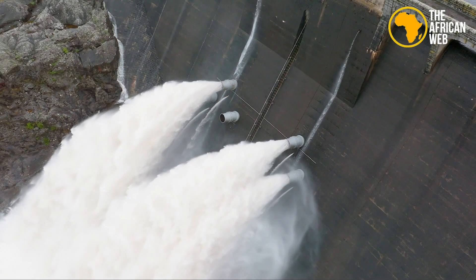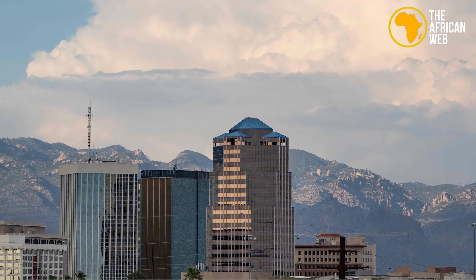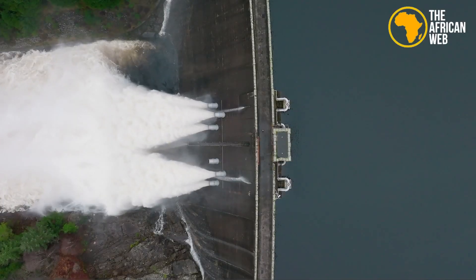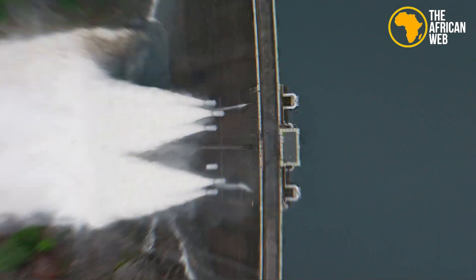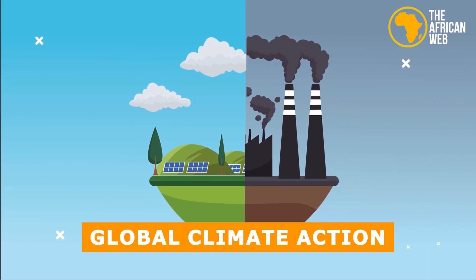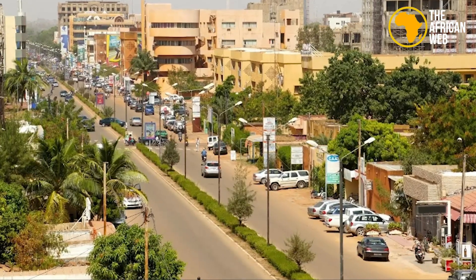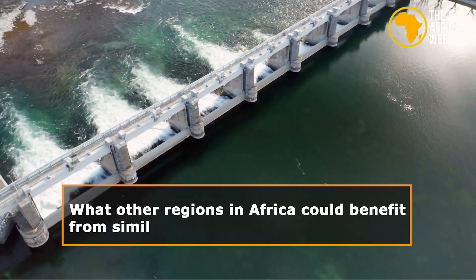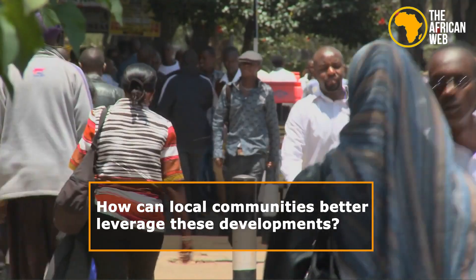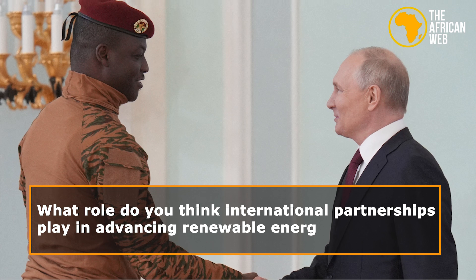This hydroelectric power station is a game-changer for Burkina Faso and Africa, bringing sustainable energy and economic growth to the region. It highlights the continent's commitment to renewable energy and showcases the potential for similar projects elsewhere. As Africa continues to invest in clean energy, it sets a powerful example for global climate action, enhancing local development while strengthening regional cooperation and stability. What other regions in Africa could benefit from similar renewable energy projects? How can local communities better leverage these developments? What role do you think international partnerships play in advancing renewable energy?